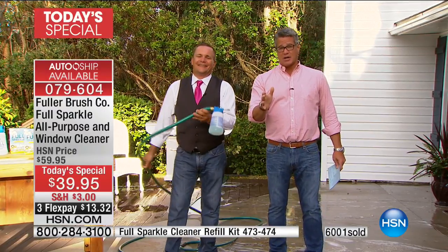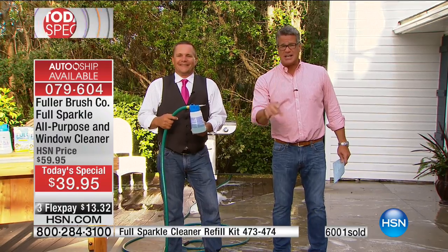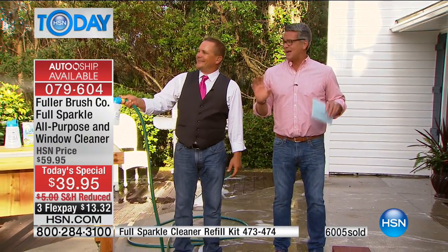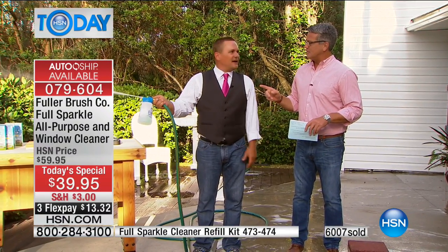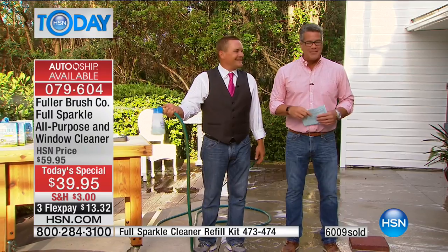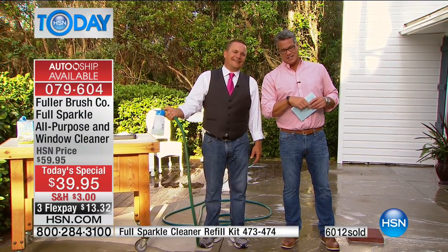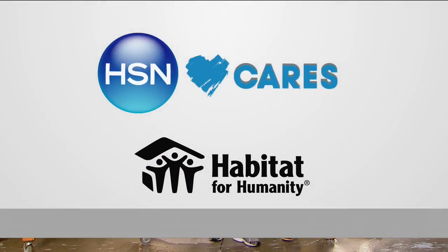Over 6,000 sold and a ton of you are getting auto ship. Moms and dads, this is an easy job — it doesn't have to be hard anymore. John is back on at 10 o'clock. Shannon has some information for you.